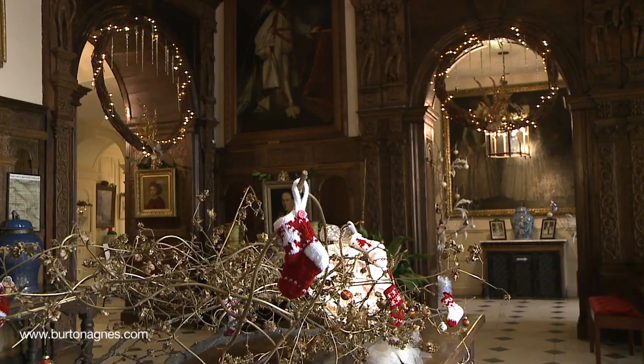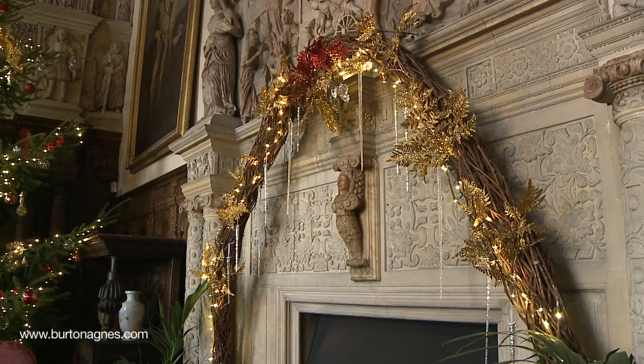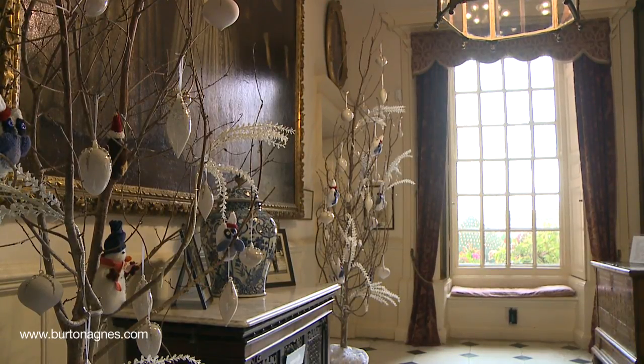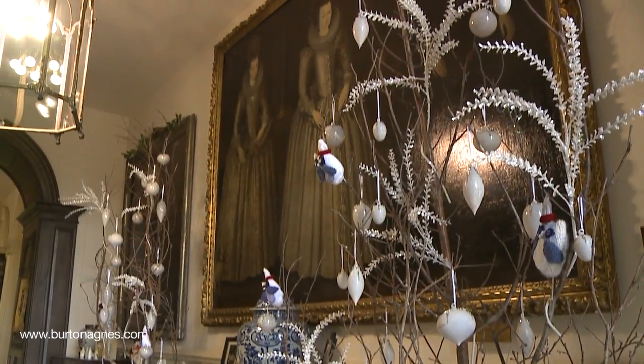We've also got wreaths made from vines by the gardeners, which are suspended in our arches, and everything's been decorated with a golden and bronzed feel. In the inner hall you might spot, nestled in the trees, our head guide Pauline's knitted owls.